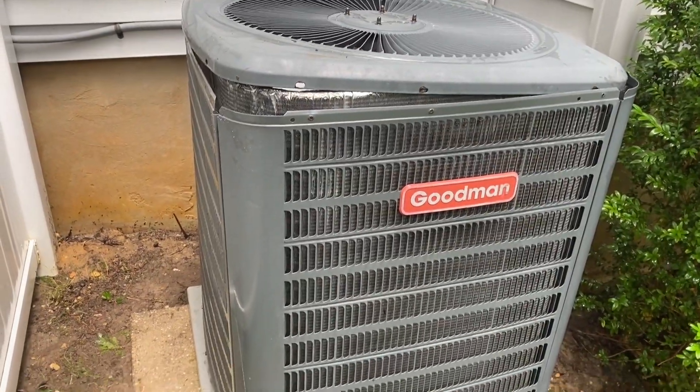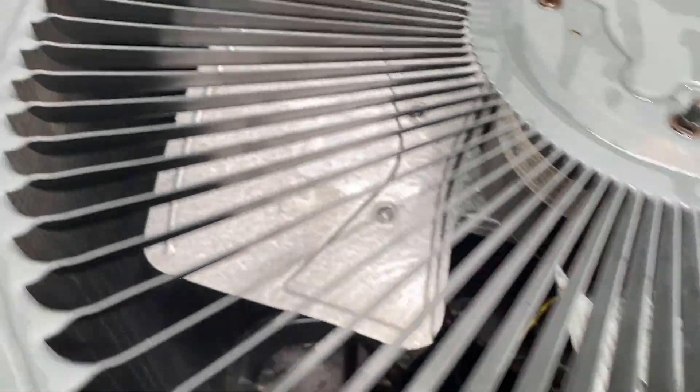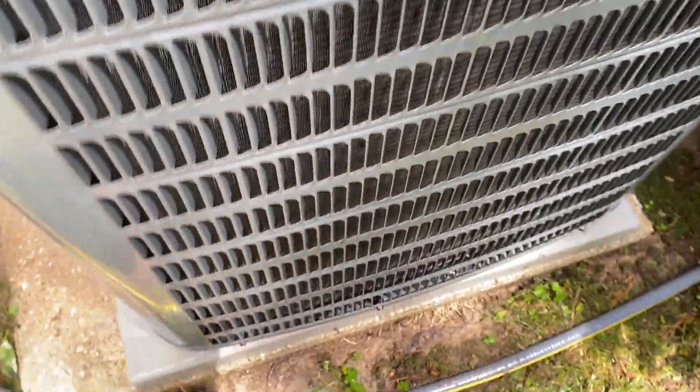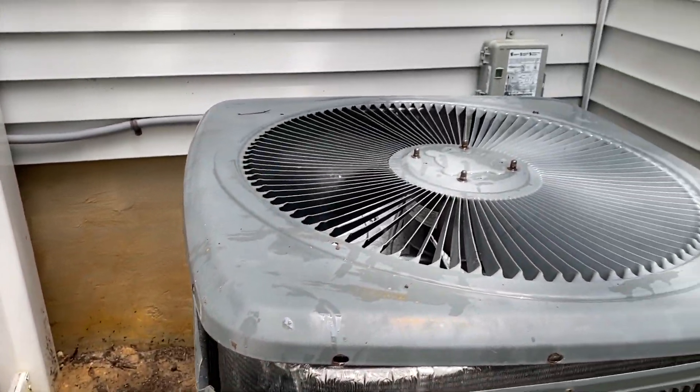Here we are — it is quote-unquote clean, because there's only so much you can do. But you can tell all the muck is gone. I'll let it dry for a little bit. The fans are all clean inside — a million times better. Obviously there's still some stuff you can't get it all out, but I got most of it, and this thing was covered all the way to the top.